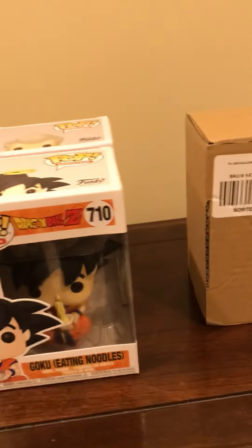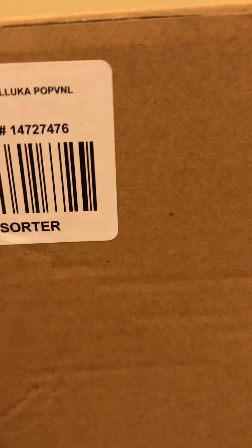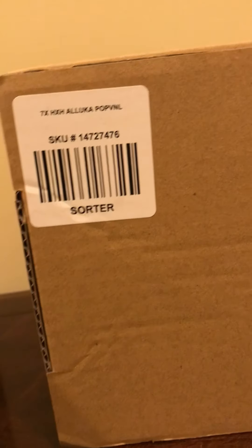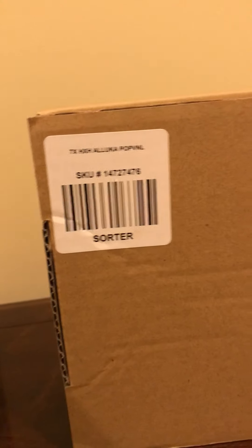I have three pops here. This is the big one — the Olika from Hot Topic. I haven't opened it yet so I have no idea whether or not I got the chase. I'm obviously hoping for the chase, but I only ordered one because I didn't want to get two commons. I figured the common will be easy to get. If I could only have one in my collection, I'd probably rather have Olika instead of Nanika.